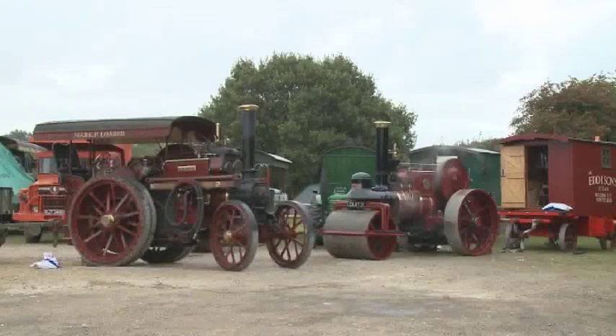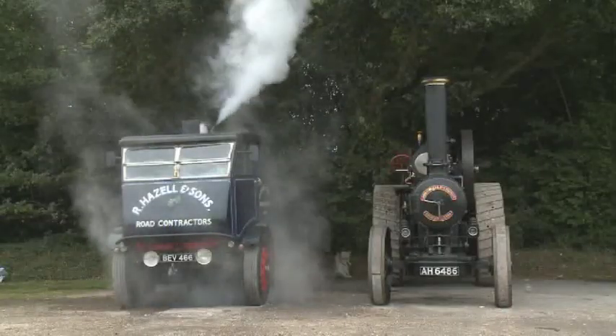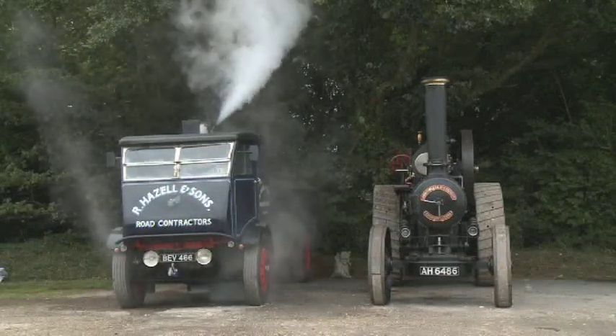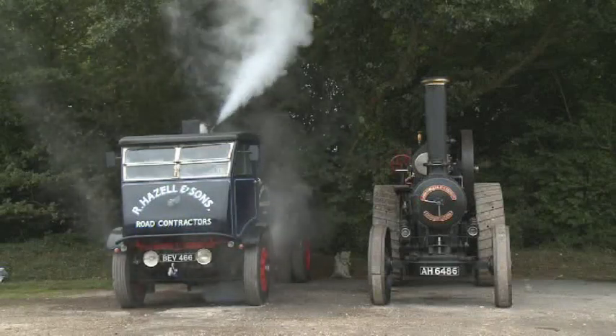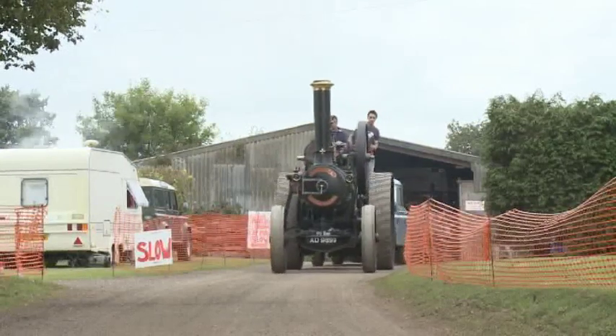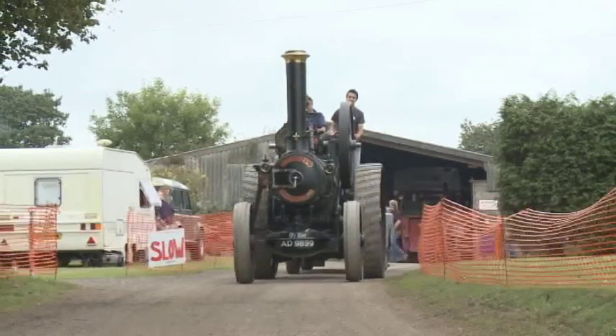Engines are prepared for action in the car park of Drusillas Inn at Halton. Here a steam gathering had taken place on Saturday evening prior to the staging of the 2009 Great Dorset Steam Fair. First to hit the road for the short trip over to the showground is Paul Antle with his 1910 Robey General Purpose Traction engine.